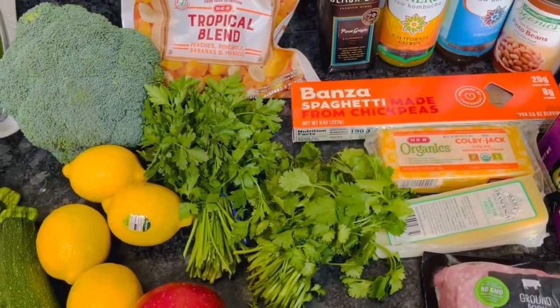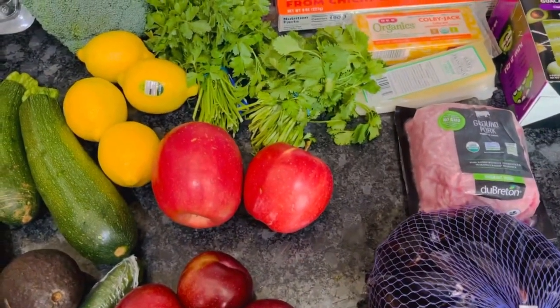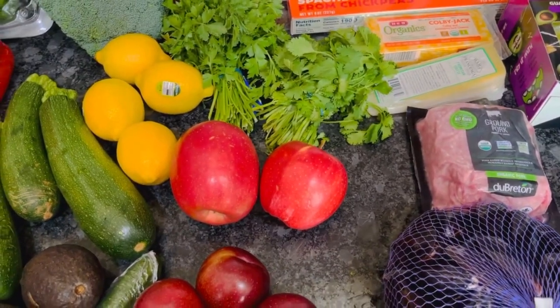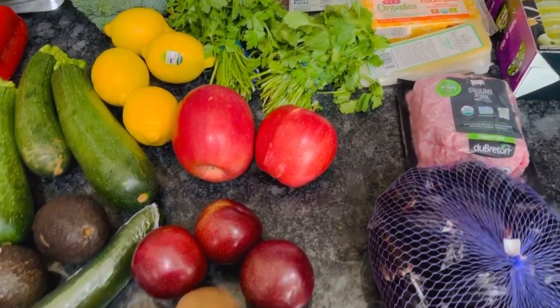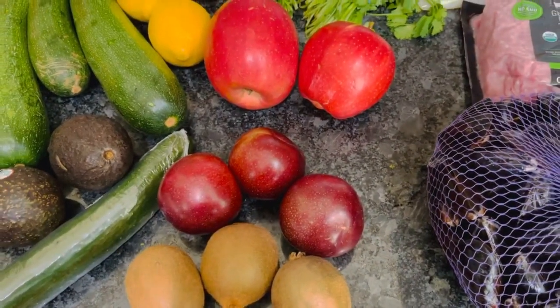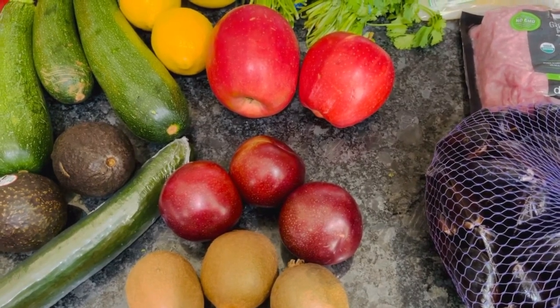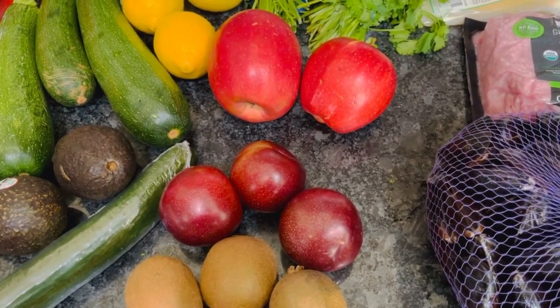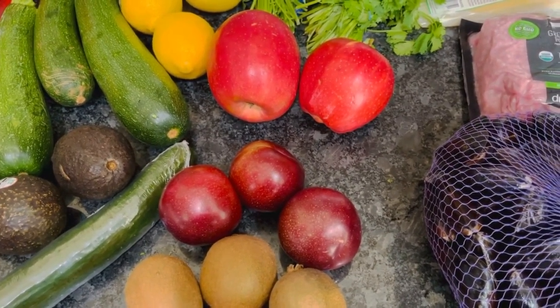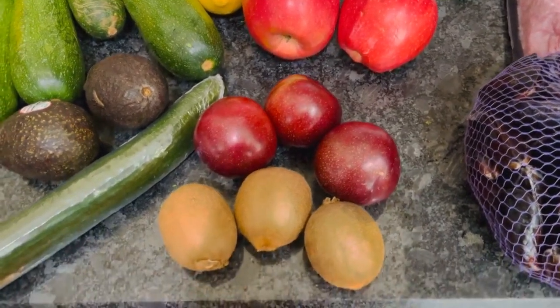We've got parsley and cilantro just for our various recipes. Two apples — a Gala and a Fuji — just to eat with peanut butter as a snack. Three plums right here. We're going to make a new salad this week, and plums — I haven't had them in so long. When I was a kid plums were one of my favorite fruits. I totally forgot about them and then I saw this salad recipe. We're going to do it for one of our starter salads. I'm super excited to have those.